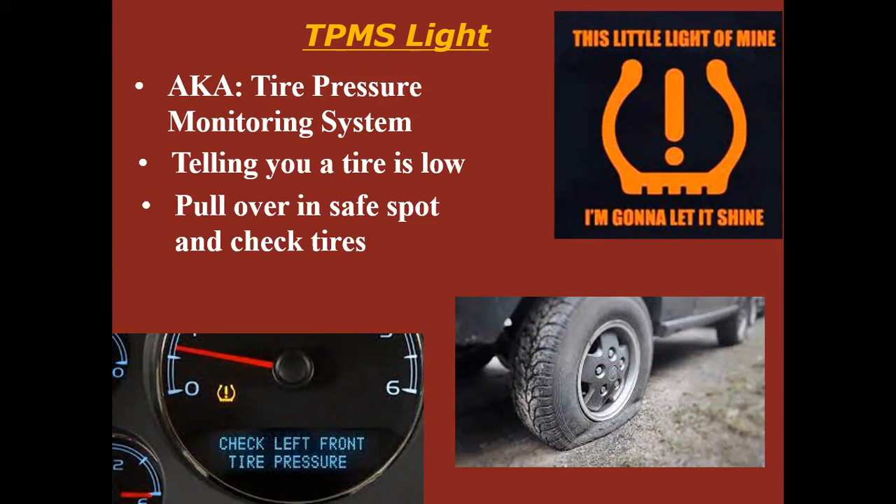The fix for this is to pull over in a safe spot, check all your tires, and air them up. If they're all aired up, you probably have a bad TPMS sensor. The expected life of a TPMS sensor is 10 years. So if you're driving a 2007 BMW, for example, and your TPMS light is on with tires properly inflated and you've never had new sensors put in, you probably just have a bad sensor. You can drive on that for thousands of miles — it's not going to hurt anything, just know you won't get a warning if a tire goes low.